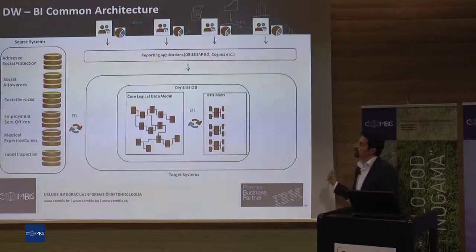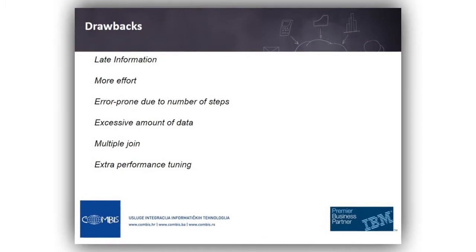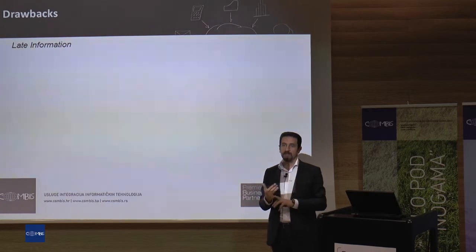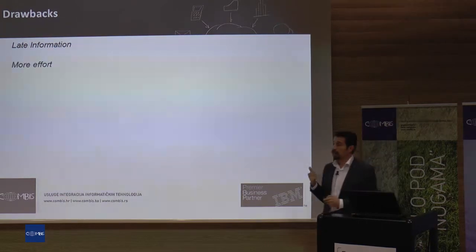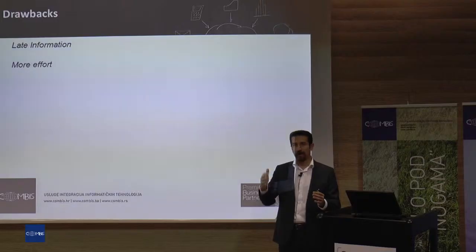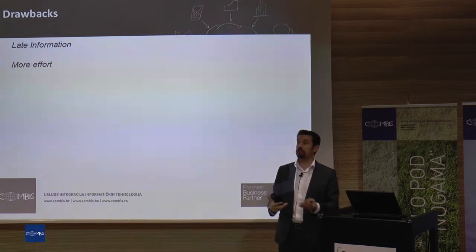And then, depending on your aggregation level needs, you create data marts, cubes, or different kinds of objects to get your higher aggregation level reporting needs — called analytical reporting systems. This is a very big system and this flow is not easy. You cannot create it in a very short period of time. There must be some problems in this system. First: information is very late, because generally ETL processes run daily.